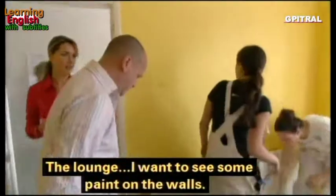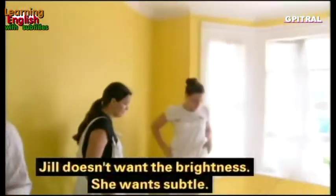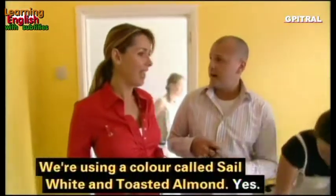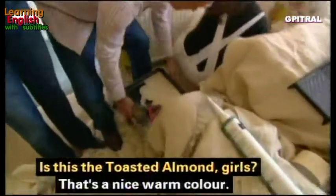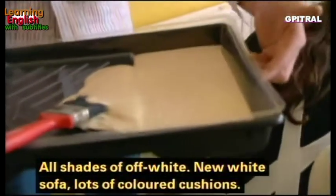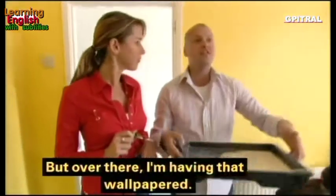In the lounge we're going to get rid of all the yellow. Jill doesn't want brightness — she wants subtle — so we're going to use a color called sail white and toasted almond, nice neutral tones. The toasted almond is a nice warm color, so all shades of off-white really. There'll be a new white sofa with lots of colored cushions.